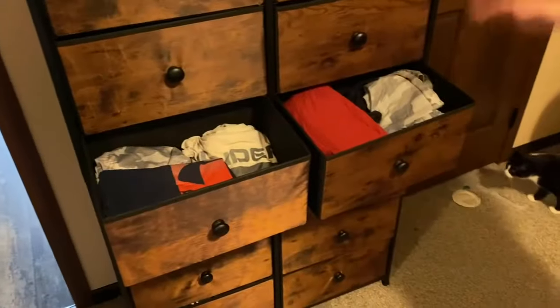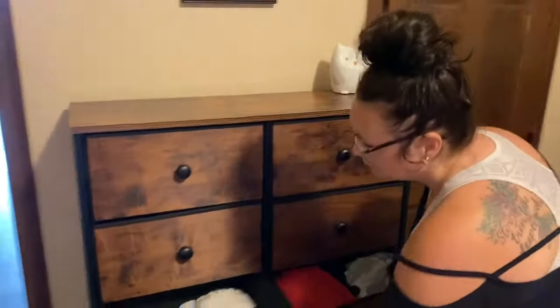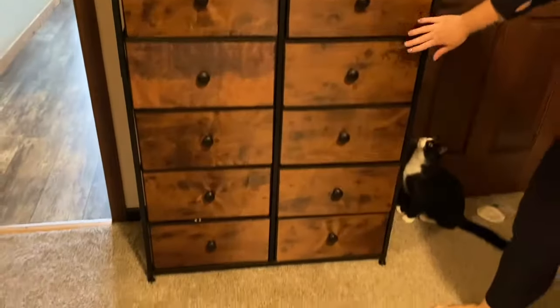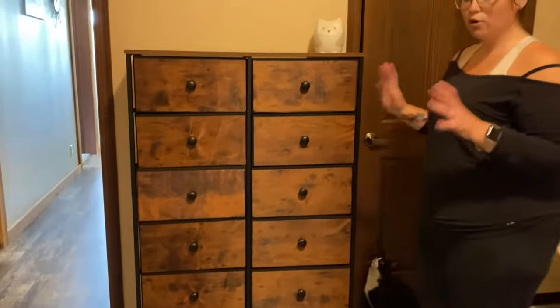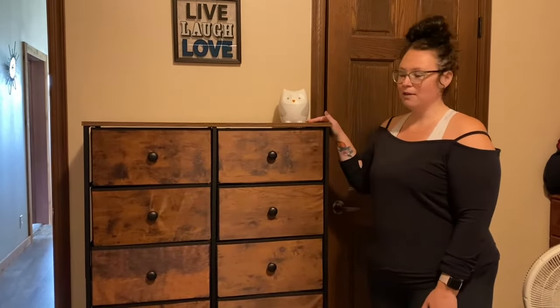As you can see here, if you pull out both of these third drawers, this isn't going anywhere because it's so sturdy and stable in the back, which is awesome. I really love the detail of this. I like how expensive it looks. It's just really an overall great piece for our room. We've been looking for a new dresser for a while, and I'm really happy we stumbled upon this.